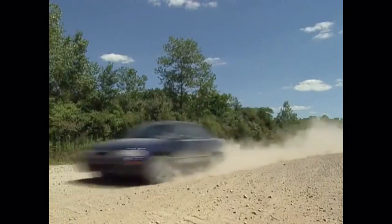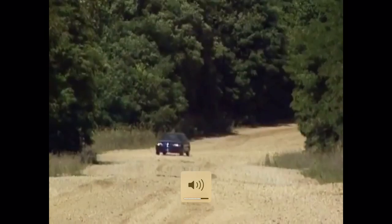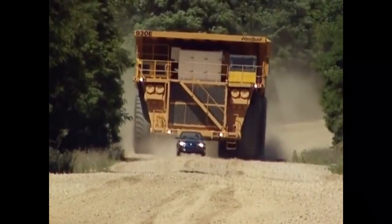If being tailgated by a 40-ton semi on the interstate is your worst nightmare, then imagine this. This is the largest truck on Earth.